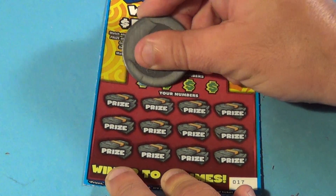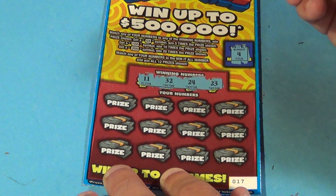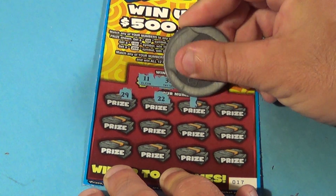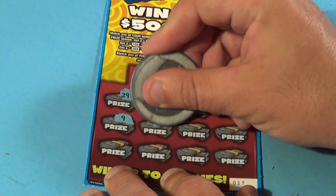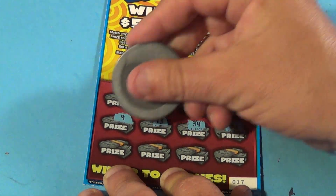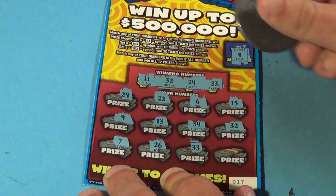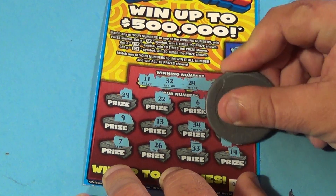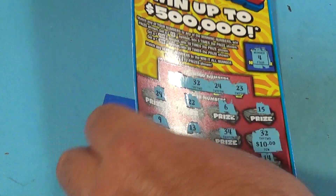We need a 4 for the Win All, and 11, 32, 24, or 23 to win at all. We have 29, 22, 6, 15, 9, 13, 34 — 32! Bam! That's a match! Then 7, 26, 33, and 14. Under the matching 32 is another $10 double up. So two double ups on that run of four tickets — pretty good.